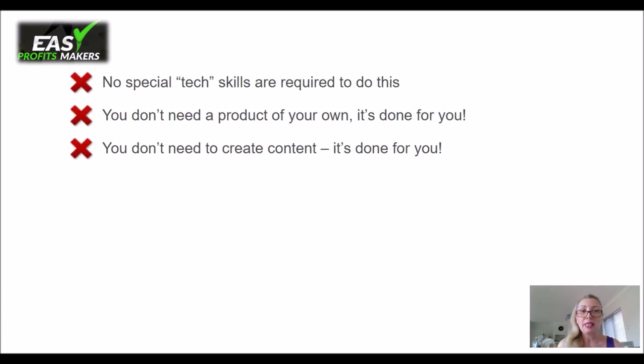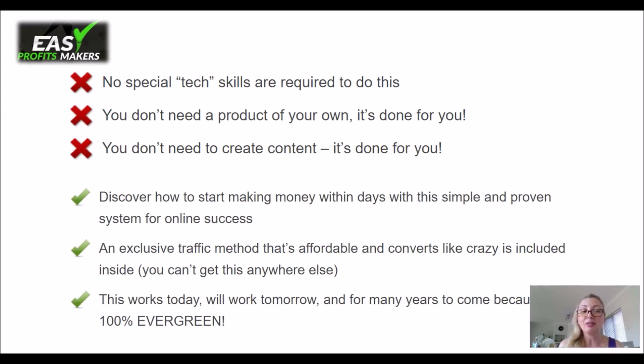You don't need any special technical skills to do this. You don't need a product of your own — they will find them for you. You don't even need to create content; it's done for you as well. You will discover how to make money online within days with a proven system. It also has an exclusive traffic method that's affordable and converts like crazy. Getting traffic is key here — knowing how to do this is the most important thing, otherwise you're not getting any sales. And it will work for you every time, everywhere, and at any niche you choose.